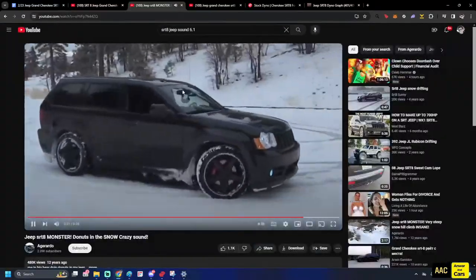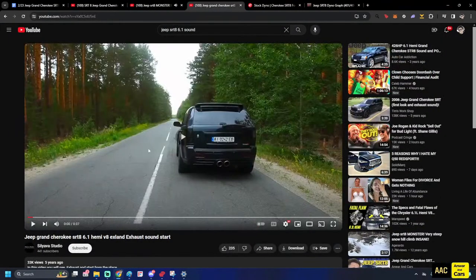Not bad, we got one more video just to hear that sound.